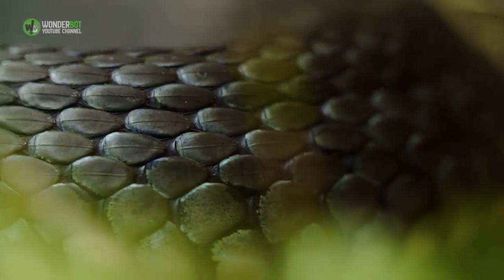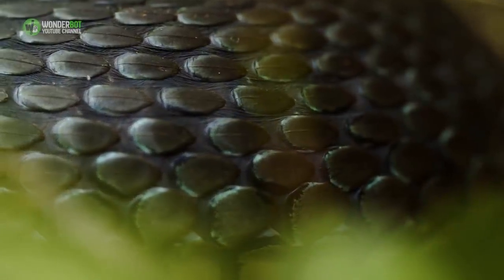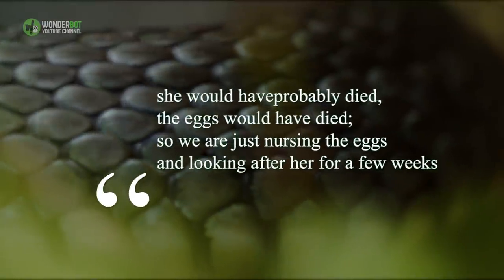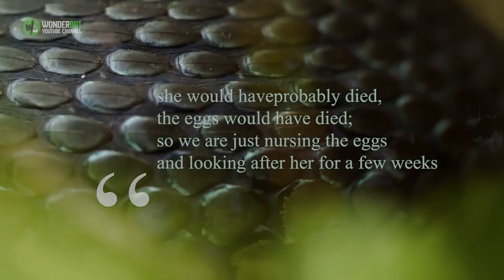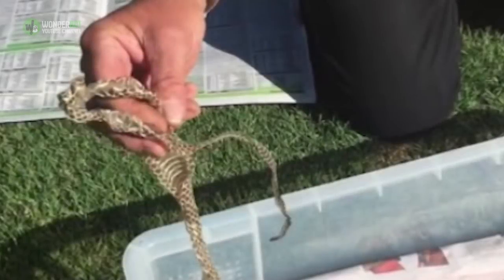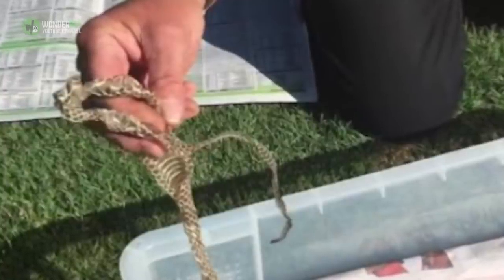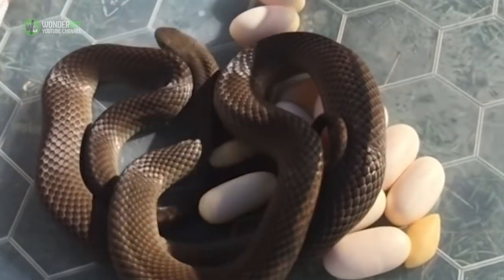Rolly's capture of the snake was a blessing for the Eastern Brown too. 'If I were to let her go somewhere else,' he told ABC, 'she would have probably died, the eggs would have died, so we are just nursing the eggs and looking after her for a few weeks.' The snake's capture probably saved the lives of not only the Adelaide family whose fridge it was, but of the reptile's babies too. This is one serpent-related story, then, with a happy ending.